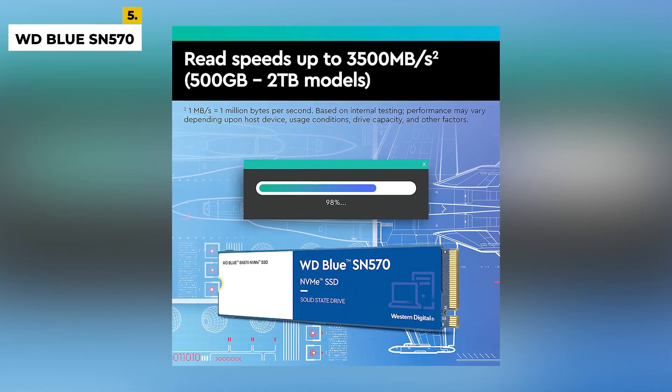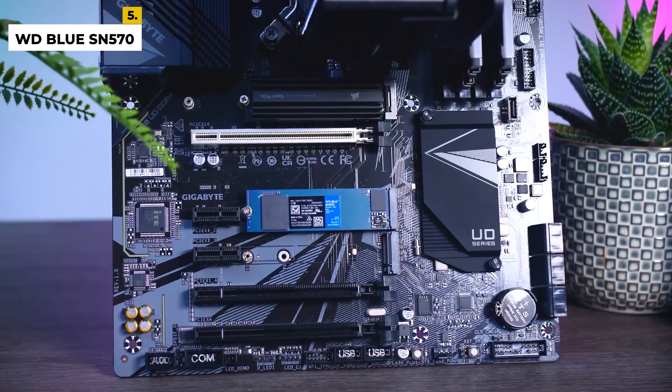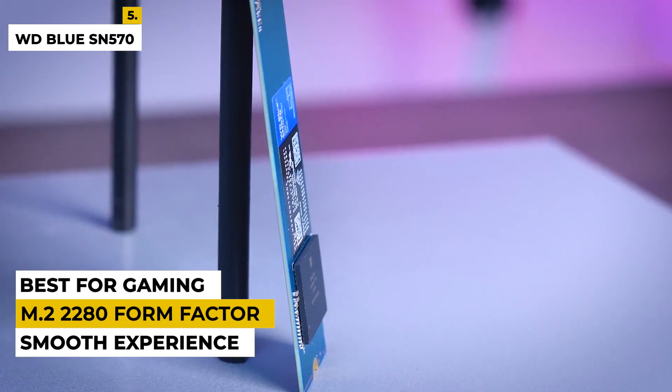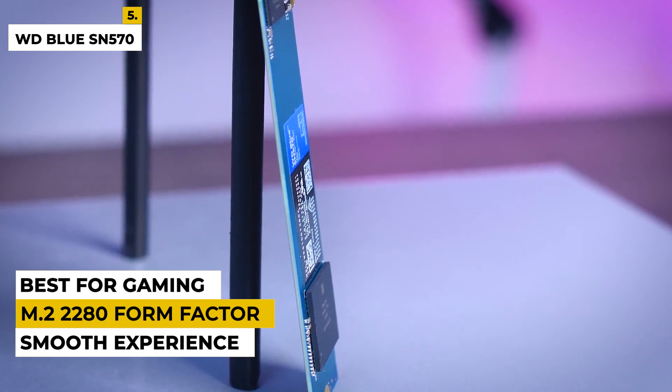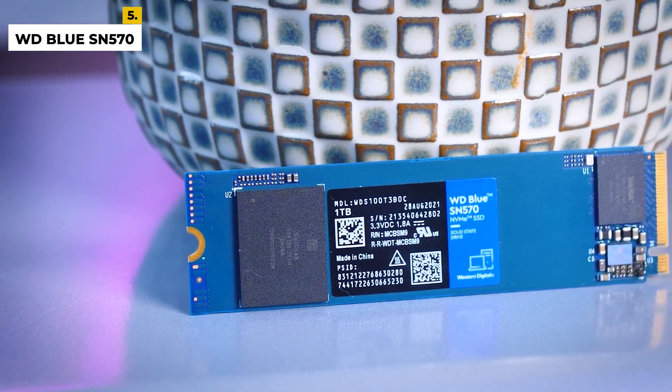The WD Blue is designed to be reliable and durable, so you can rest assured that your data is safe. Thanks to its M.2 2280 form factor, you can easily install this SSD into compatible computers with minimal effort. This is the perfect choice for those looking for a high-performance SSD that can handle the most demanding tasks with ease.